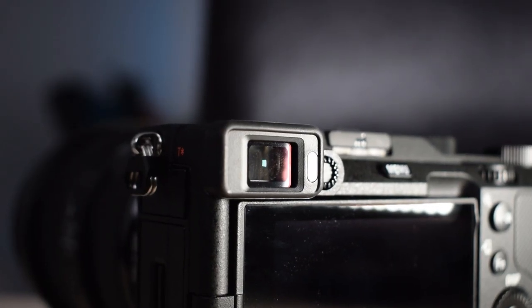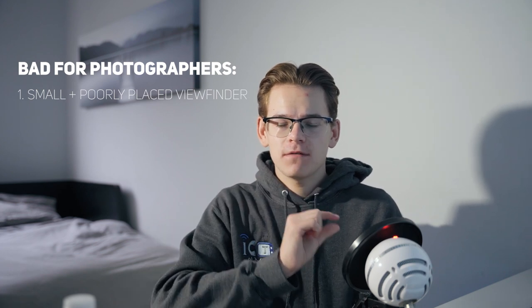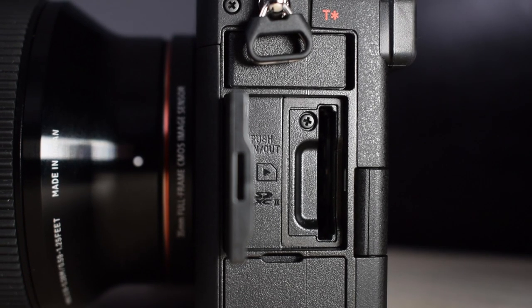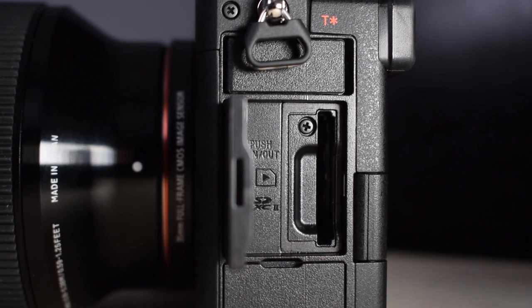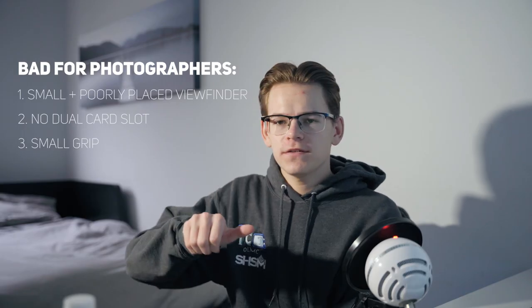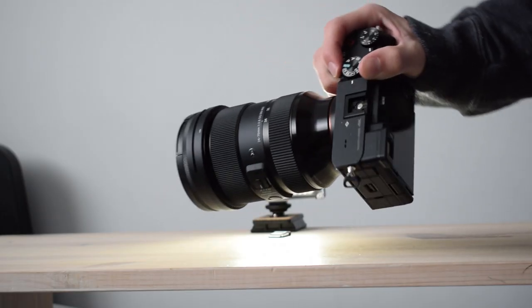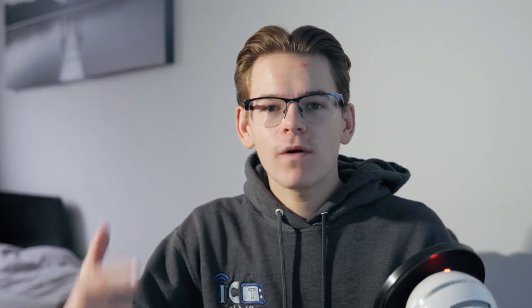First off, why should you only get this camera if you're going to be shooting video? That's because most of the upgrades on this camera from the a7 III are geared for video shooters. If you're a photographer or even a hybrid shooter, you want that nice viewfinder — and a lot of photographers are hating on this viewfinder, as well as the viewfinders on the a6000 series, because it's too small and placed on the left side. You also don't have dual card slots, so you can't record JPEGs on one and RAW files on the other, and you don't have that nice grip which you have on the a7 III — so if you're carrying your camera all day taking photos, it starts to get quite heavy, especially with the large Sony E-mount lenses.